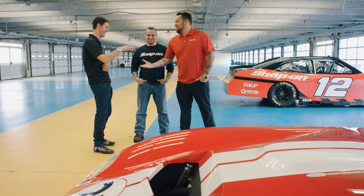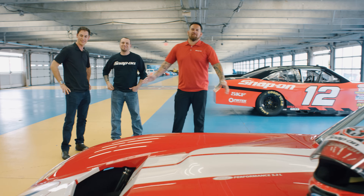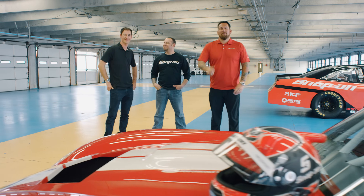Well, thank you so much, Joey. Thank you, brother. Thank you to Snap-on, Factory 5 Racing, the Daytona Coupe. It's been flogged by one and only Joey Logano. Thanks for watching.